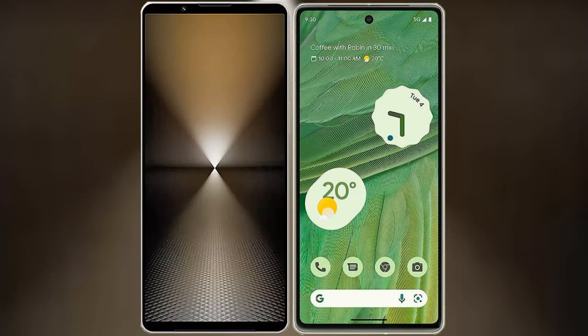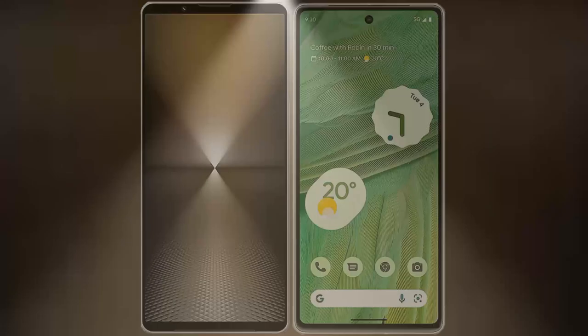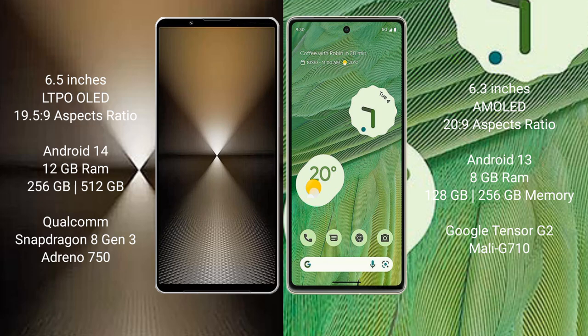I will compare the new Sony Xperia 1 Mark 6 with Google Pixel 7. Sony Xperia 1 Mark 6 comes with a 6.5-inch LTPO OLED display with a 19.5:9 aspect ratio. Google Pixel 7 has a 6.3-inch AMOLED display with a 20:9 aspect ratio.